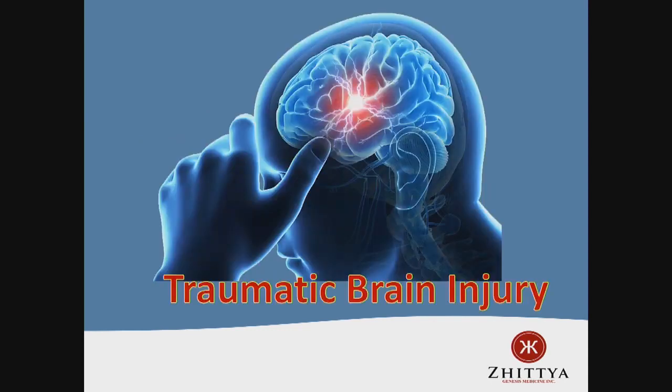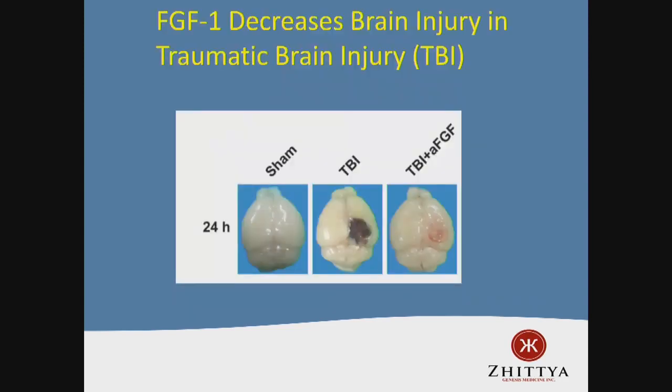Traumatic brain injury often results from violent shaking of the head, occurring in automobile accidents or other traumatic injuries. In animal models, we can give an animal a traumatic brain injury. This is a normal mouse brain — if you give it a traumatic injury, 24 hours after the insult you get an area of damaged brain tissue, and these animals have lots of deficits. Treating for three weeks with FGF, you can see this lesion is healed. This is a clinical trial we will test in humans.